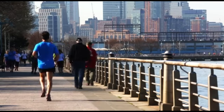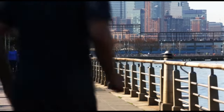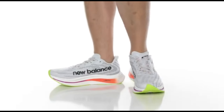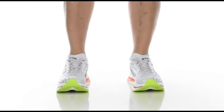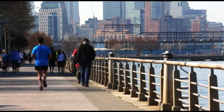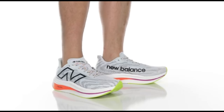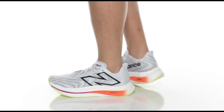The mesh upper improves ventilation, keeping your feet cool and comfortable as you run. The precision fit delivers a snug feel without limiting movement, resulting in a secure and personalized fit. The shoe's intelligent material selection not only decreases overall weight but also increases durability, allowing it to resist the rigors of repeated jogging. The FuelCell midsole, renowned for its energy return capabilities, propels each step forward, providing a dynamic and efficient running experience. For runners who value versatility, the Super Comp Trainer V2 excels in a variety of training conditions, including speed sessions and long-distance runs.